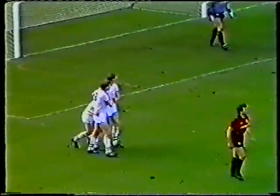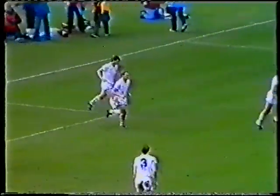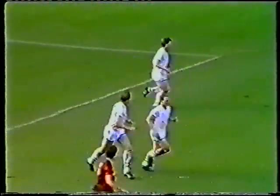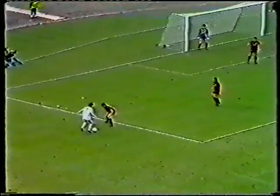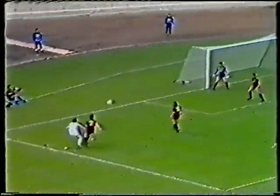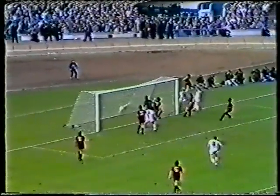The congratulations go first of all to Pat Nevin for the cross, then to the hat-trick man David Speedy for the goal. Well, not many players get hat-tricks at Wembley. But David Speedy, at that far post, scored the simplest of his three goals — it was really put on a plate for him by Pat Nevin.